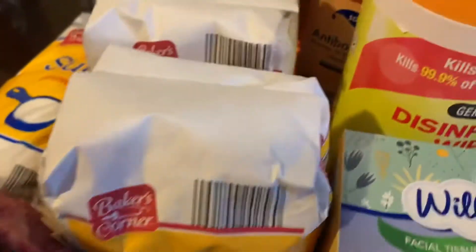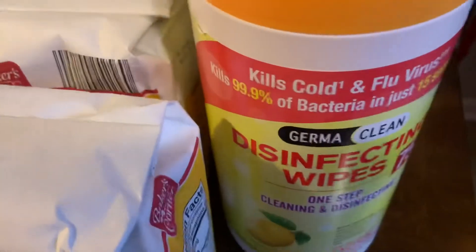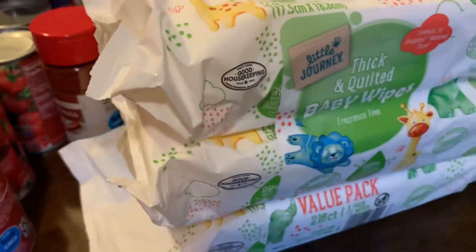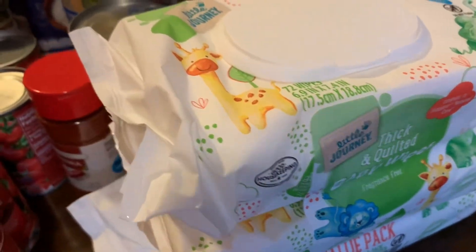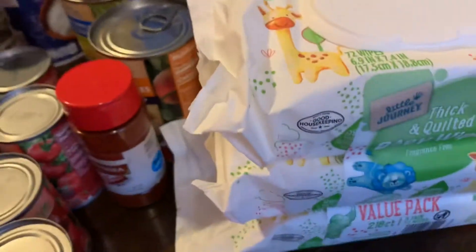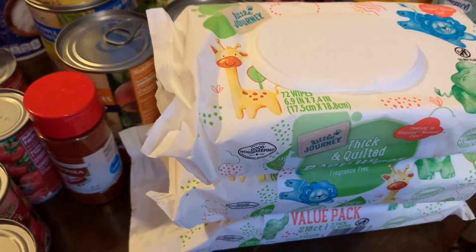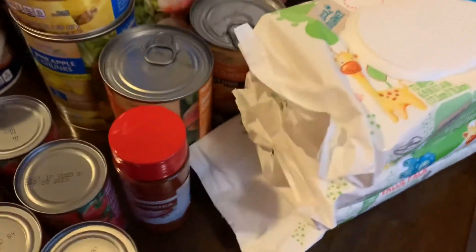I have antibacterial soap, disinfectant wipes, and a plain tissue box. I have baby wipes — I use them for wiping off my packages from the grocery store, general wiping, or keeping in the car. It's nice to have that pack.